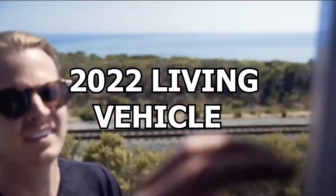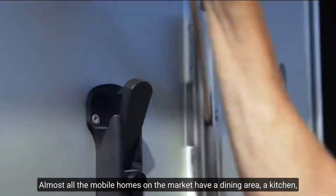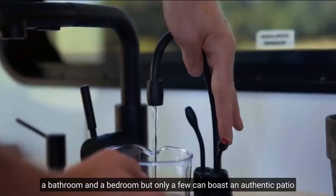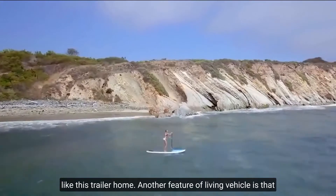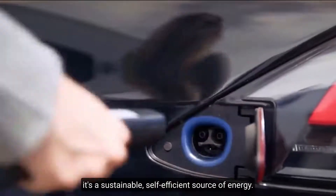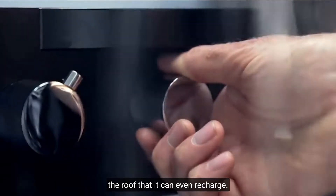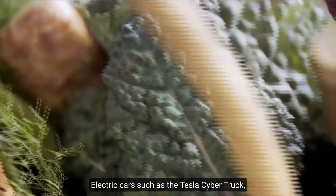Number 8: 2022 Living Vehicle. Almost all mobile homes on the market have a dining area, a kitchen, a bathroom, and a bedroom, but only a few can boast an authentic patio — like this trailer home. Another feature of the Living Vehicle is that it's a sustainable, self-sufficient source of energy. There are so many solar panels on the roof that it can even recharge electric cars such as the Tesla Cybertruck.